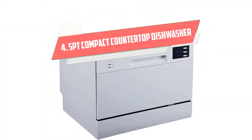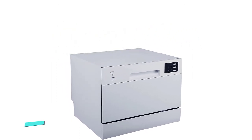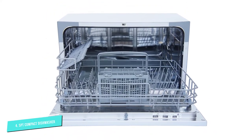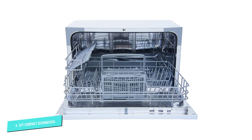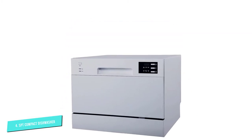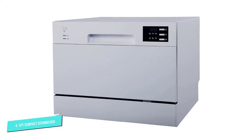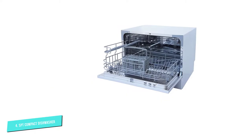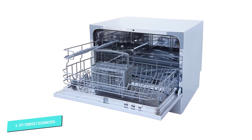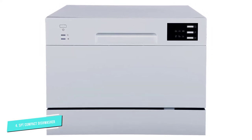Number 4: SPT Compact Countertop Dishwasher. Customers love how easy this dishwasher is to install — it isn't complicated and doesn't take too long at all. As for using it, it's easy to load because of the different compartments, and it's easy to select your cycle. There are a few cycle options, but once you get the hang of them, it's a breeze to use. Plus, there's a screen which tells you how much time is left on the cycle, so you can plan your day around it.